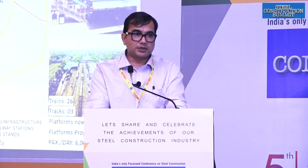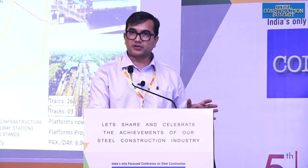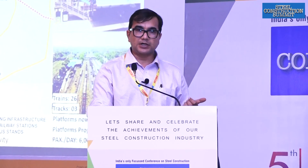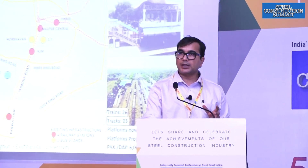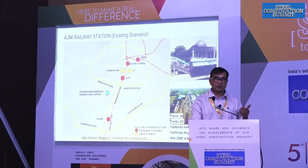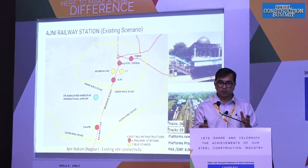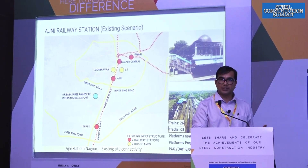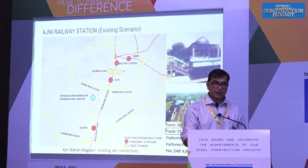To give an overall overview about Nagpur, there are four stations, with Nagpur Junction being the main one. Ajani Railway Station comes about two kilometers before that. From that perspective, Ajani becomes a very important node along the railway route. Ajani is being envisaged in a way that the major load currently at Nagpur will be shifted to Ajani, because there is a lot of space available at the Ajani site.